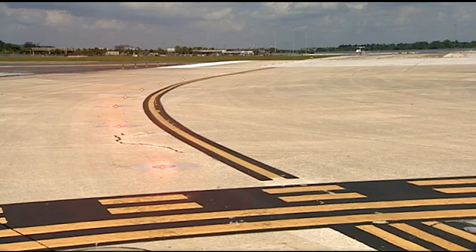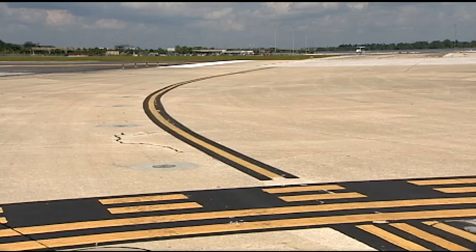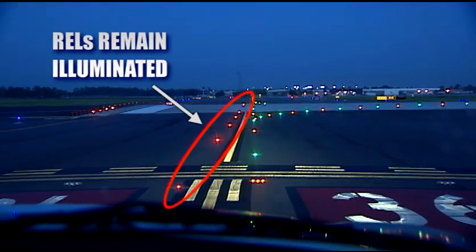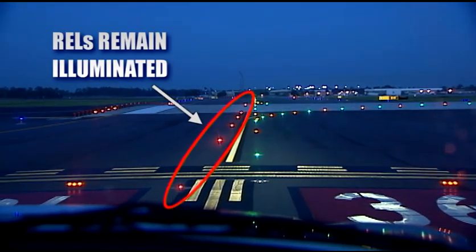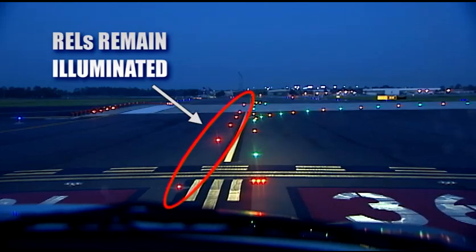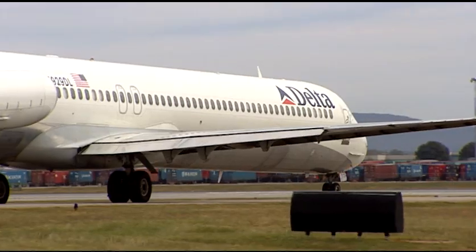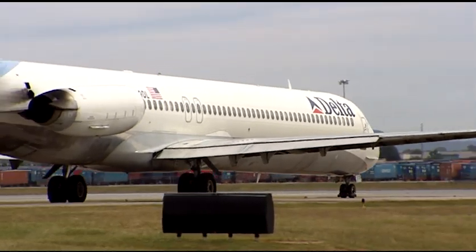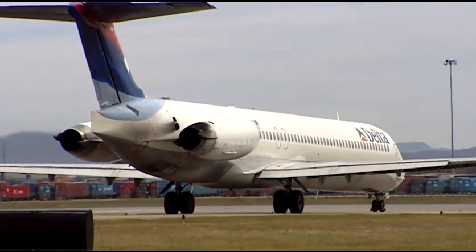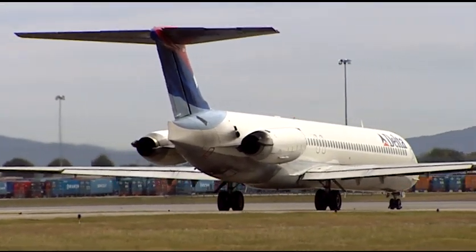There may be times while waiting for a controller's clearance that you see the entrance lights turn on and off for several cycles. If an air traffic controller gives a clearance and the RELs are illuminated, do not cross over the red lights. Contact ATC and advise that you are stopped due to red lights. If your aircraft is already across the runway hold line when the lights illuminate, you should proceed using your best judgment and contact ATC as soon as possible.